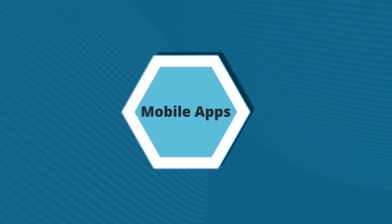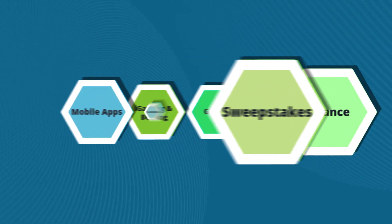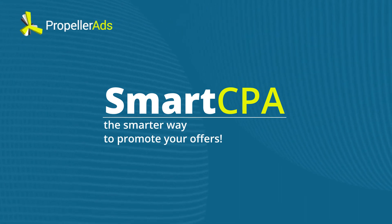A lot of them. Whether you need app installs or quality leads, Smart CPA helps to acquire users and take revenue-generating actions. Smart CPA — the smarter way to promote your offers.